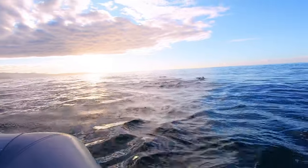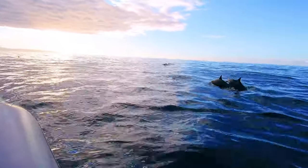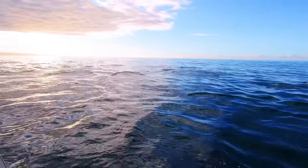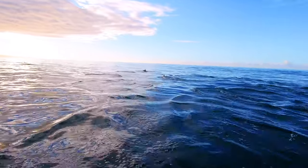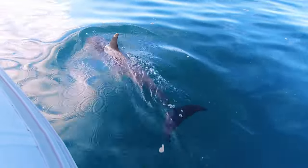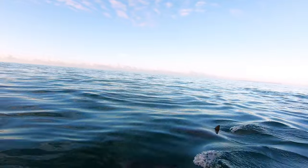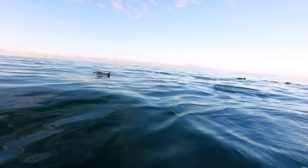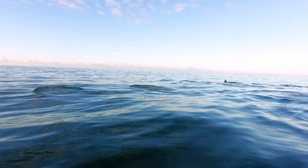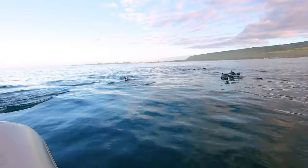They had found a massive pod of dolphins. Luckily with our small nimble zodiac we were able to get right up in the action. One of the funny things that Dane told us is that at this time in the morning these dolphins are probably still sleeping. Their brain has a kind of built-in autopilot function that has them popping up for air and swimming along. This is probably why we weren't seeing a bunch of big aerial spins that this species of dolphin is known to do.